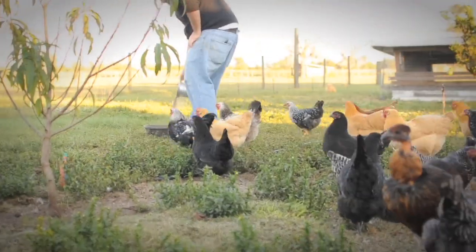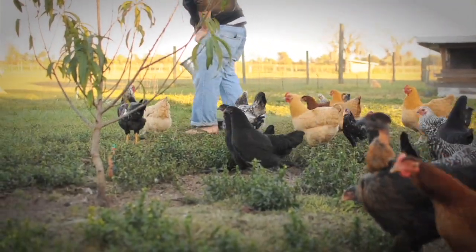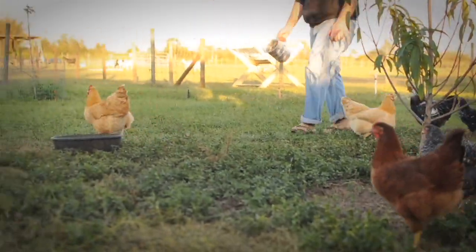I take care of them a lot — especially knowing what kind of food they need and how to do it in the correct proportions for their sizes. Here at HEART, I've also learned how to vaccinate various animals, how to give shots, and just basic maintenance for them.